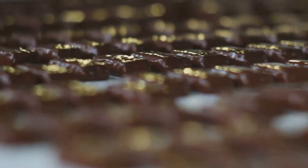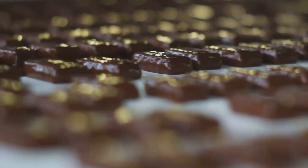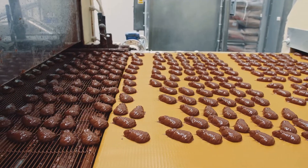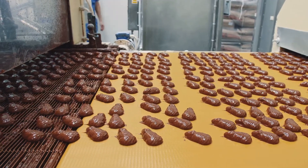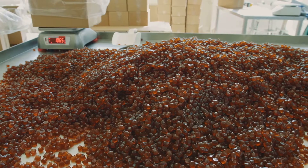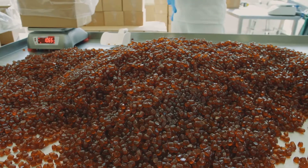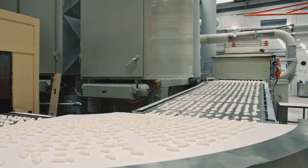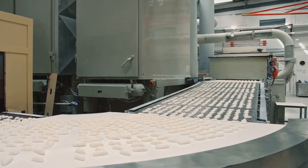The Mogul machine uses starch as a molding base, which helps prevent the candy from sticking and aids in drying and cooling. Trays imprinted with hundreds of candy shapes are filled with the sweet, sticky candy base. These trays move along a conveyor belt, each one filled to the brim by depositors — a part of the Mogul machine that precisely dispenses the candy mixture into the molds. Once filled, these trays are whisked away to a cooling room where they'll spend the next 24 hours, allowing the candies to cool slowly and take their final shape.